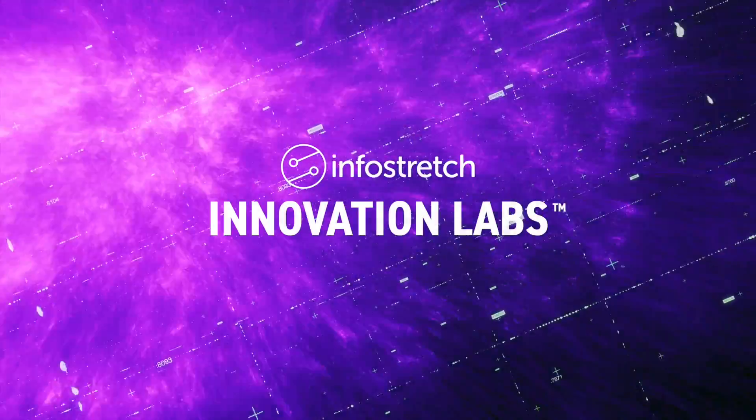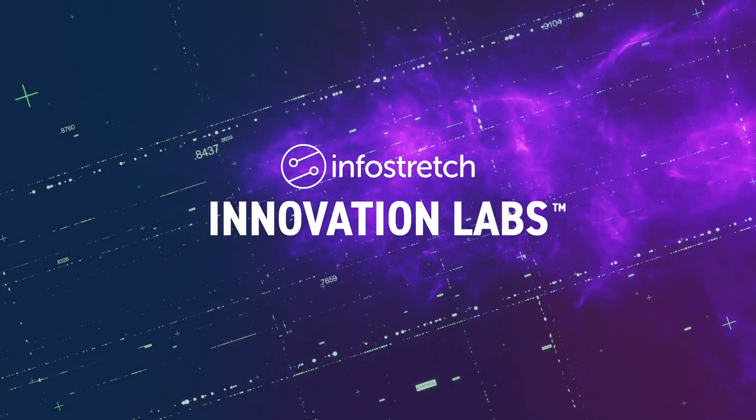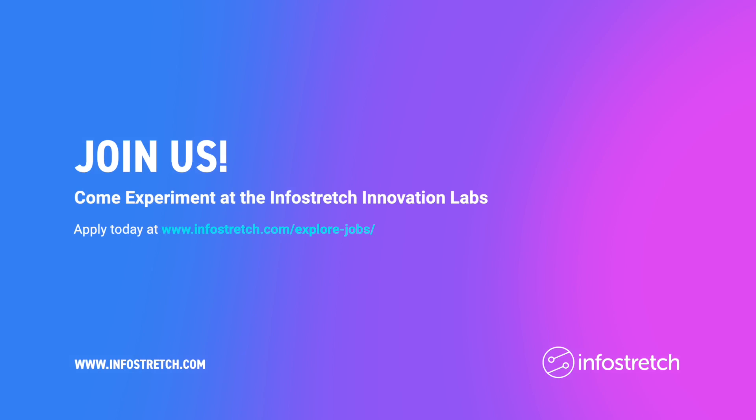This is just one example of the type of digital innovation we get to work on here at the InfoStretch Innovation Labs. We invite you to come experiment at the InfoStretch Innovation Labs and take your technical skills to the next level. Apply today at www.infostretch.com/explorejobs.